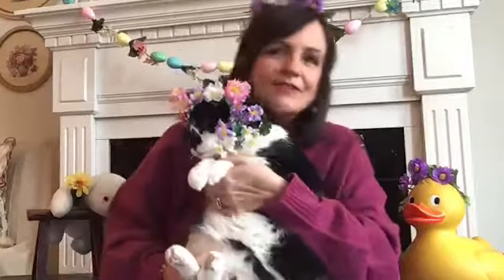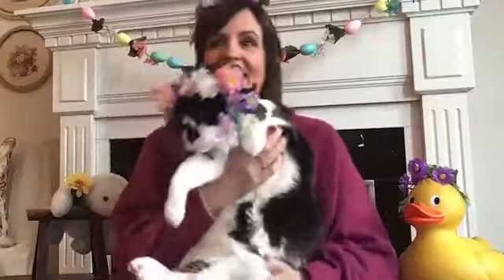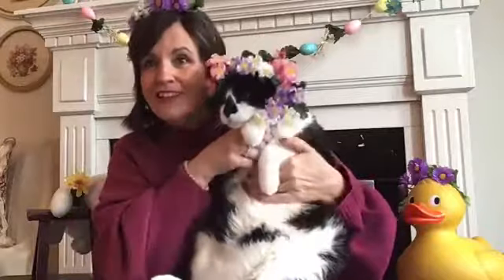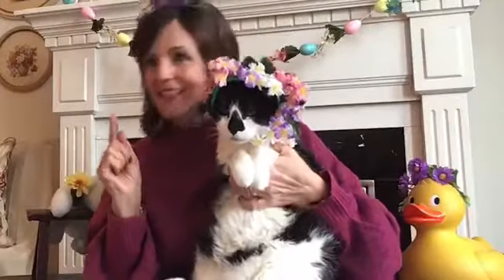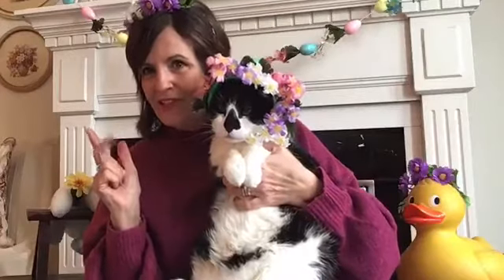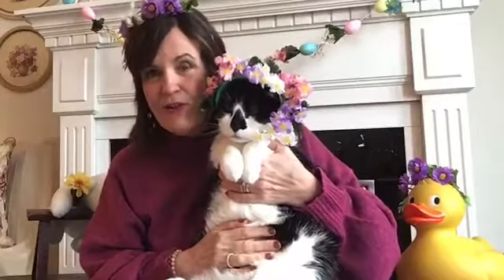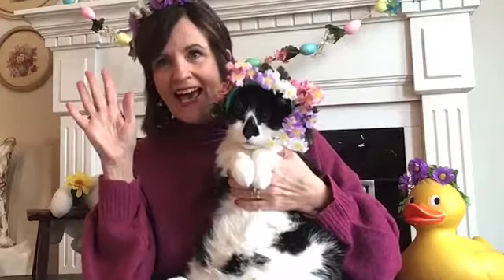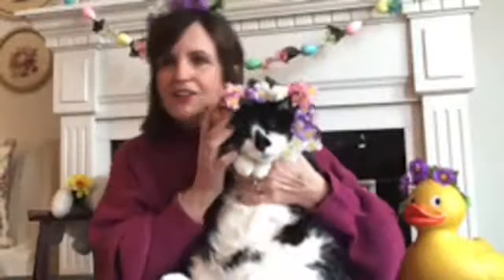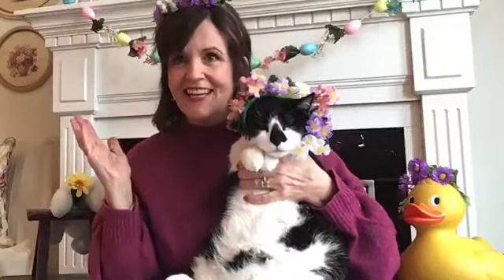Hey, good morning! It's Miss Julianne from the Scugog Library and of course we have Troy here today too. Welcome! Today is — let's think about it — Sunday, Monday, Tuesday, Wednesday. Yay! And today is the day that we do our live preschool storytime. Do you know that's my favorite day of the week? Wednesday, because I get to do storytime for y'all. I'm so excited.